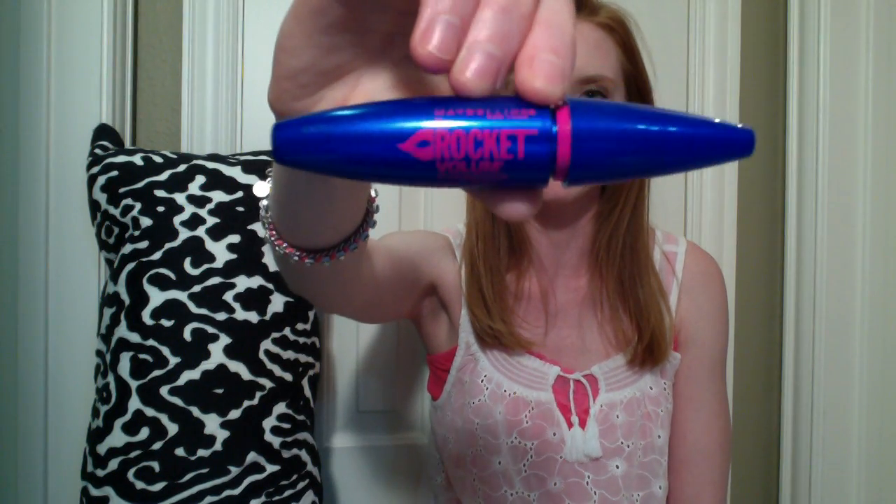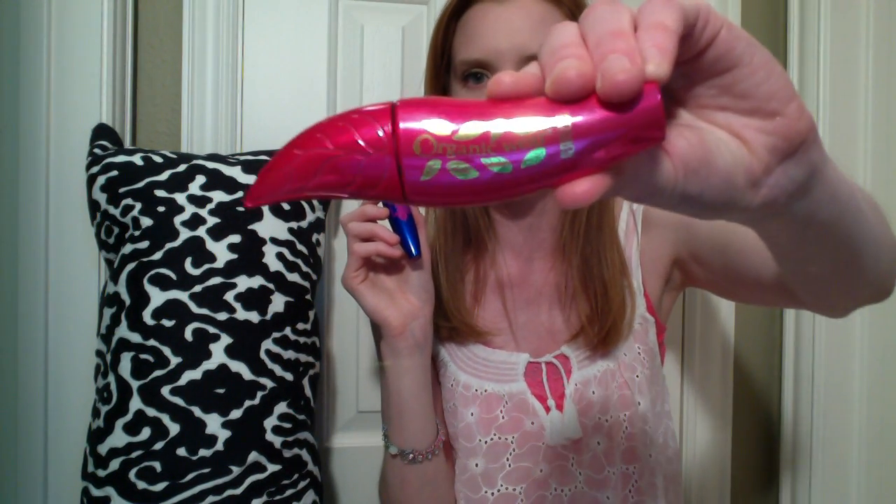The next item is Maybelline Rocket Volume mascara, which I've used and loved in the past. In my previous haul I got Physician's Formula Organic Mascara — it's very gentle and easy to remove, but I don't think it looks as good. The Maybelline Rocket Volume definitely looks better on my eyes, and it wasn't very easy to put on. So I went back to Maybelline Rocket Volume and I've been really happy — I'm wearing it right now and my eyelashes just look incredible.